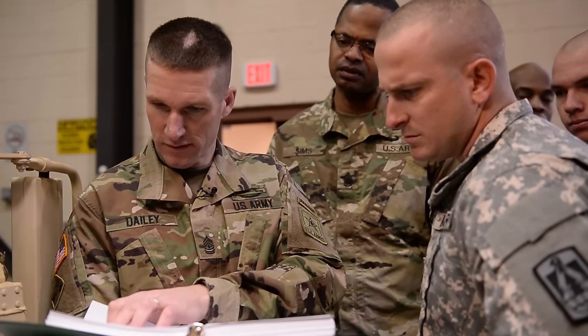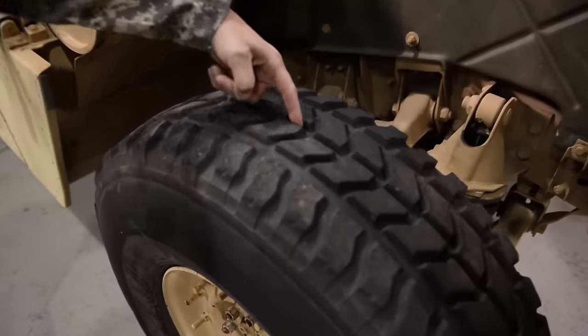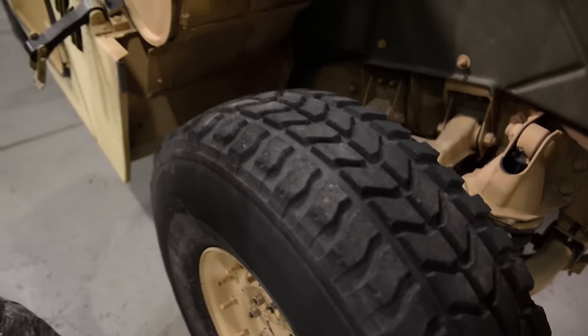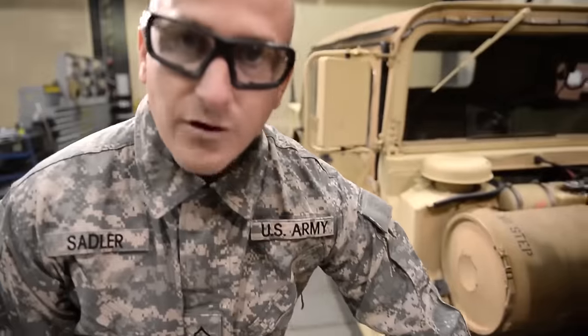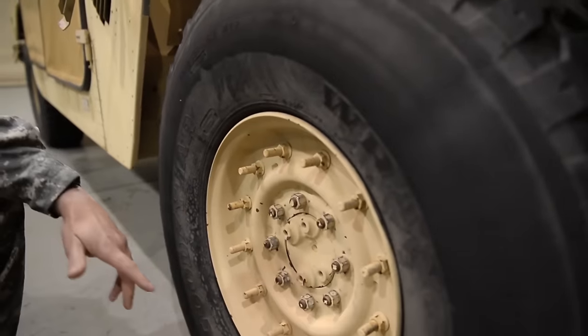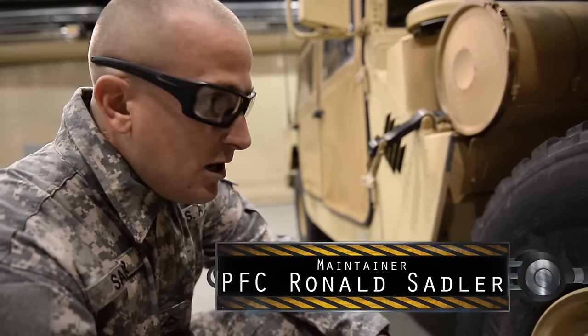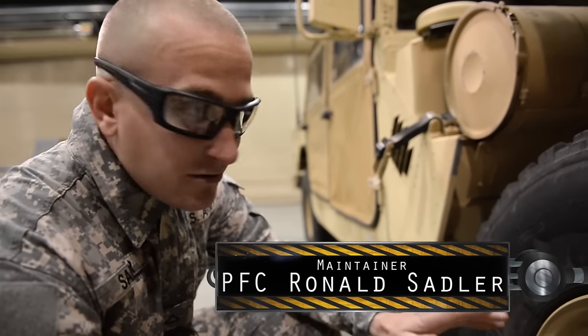What we're gonna do here is make sure the tire tread is good. There's supposed to be wear bars on here, but these tires evidently don't have them. You're also gonna look for cracks. You wanna make sure there's no cracks in here. If there is, you gotta put it on the 5988 and then you gotta order some new tires. Otherwise, in this heat, it'll actually explode — and you don't want that to happen.